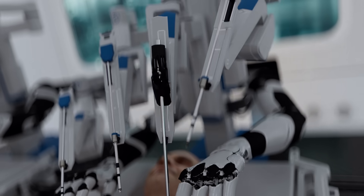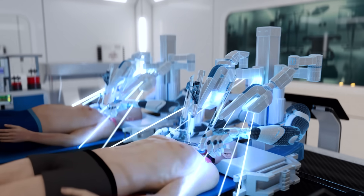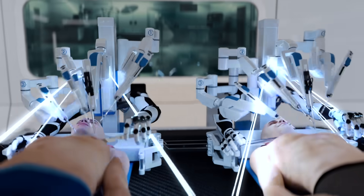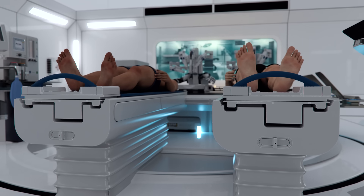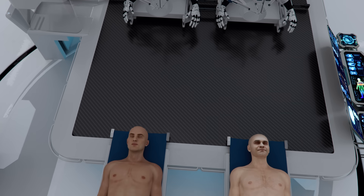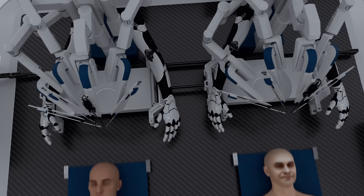The BrainBridge concept involves the use of an integrated robotics platform comprised of two autonomous surgical robots, designed to perform simultaneous surgeries on two bodies side by side within a single setup. The complete robotization of the process allows for the surgery to be performed in an environment with varying temperature and pressure.